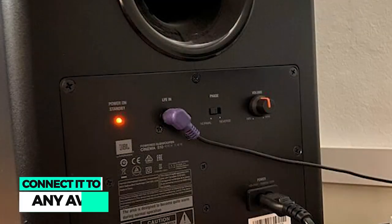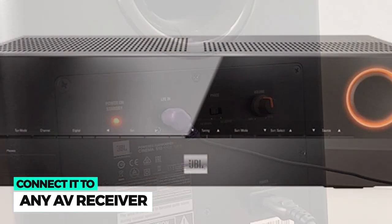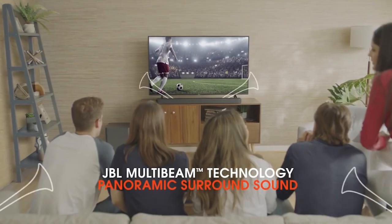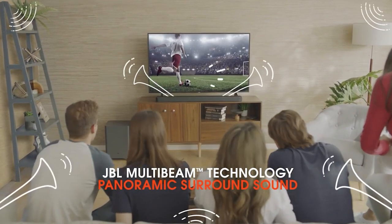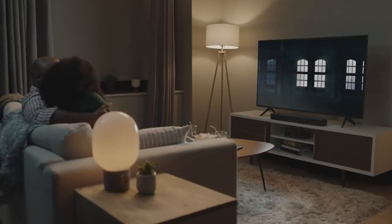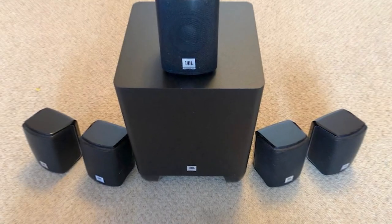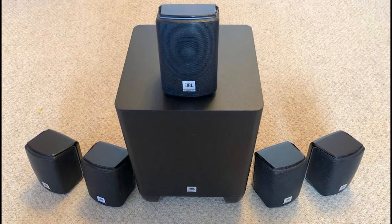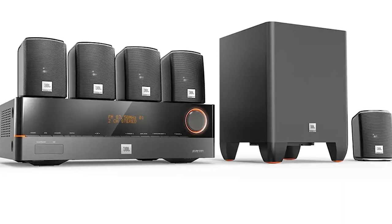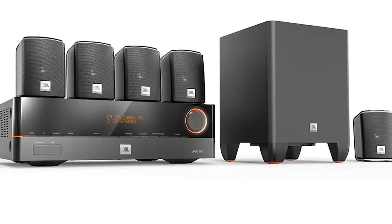All you need to do is connect the system to any AV receiver for a 5.1-channel audio experience. It is designed to fit in any home environment and complement any flat-screen TV. Satellite speakers are small and compact, making them the ideal home theater solution if space is limited. Moreover, there are many control buttons on the JBL Cinema 510 for easy adjustment.